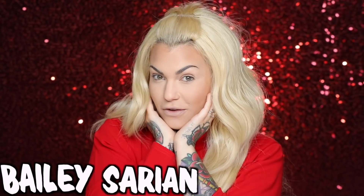Hi guys, how are you today? It's me again. My name is Bailey Sarian.